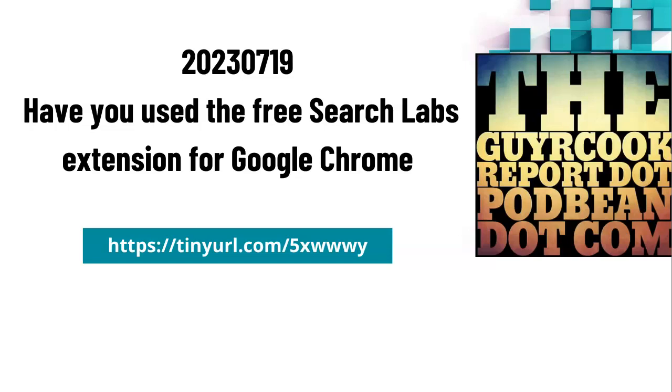Hi, I'm Guy Cook, and I wanted to talk to you real quick about using the pre-SearchLabs extension for Google Chrome. There are three different parts. The one I'm using is called SGE for short — it's called Search Generative Experience. That's a mouthful.